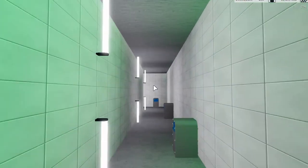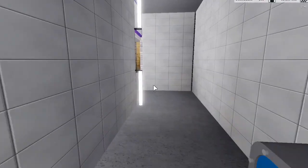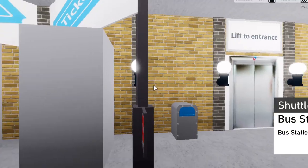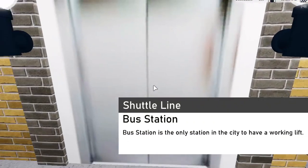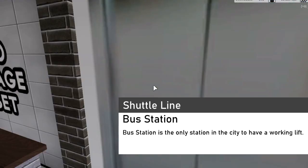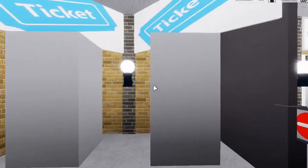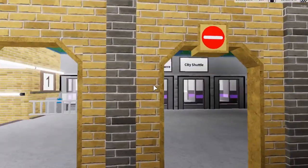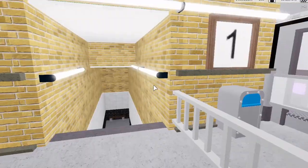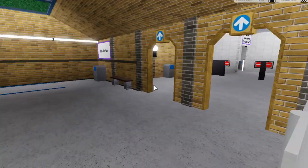We can access the ticket hall down here. Here we are at the ticket hall — there's actually a lift at this station. There are some ticket machines here and a few walkways, including one under the tracks that goes to the other platforms.